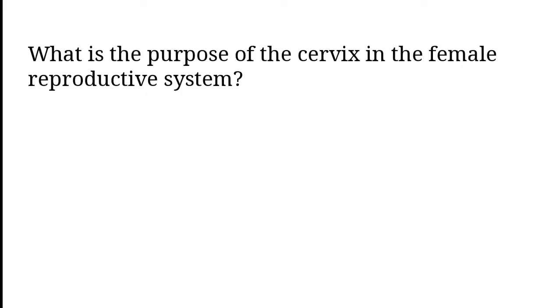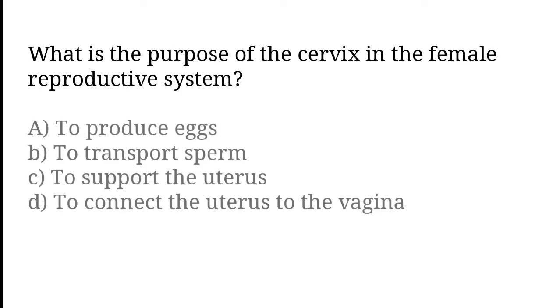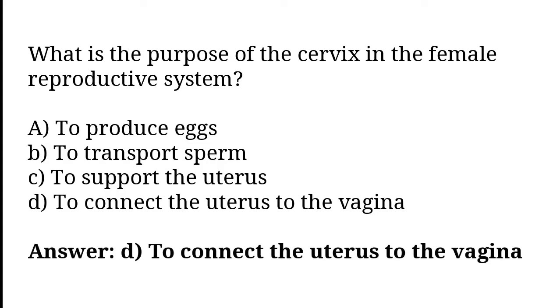What is the purpose of the cervix in the female reproductive system? To produce eggs, to transport sperm, to support the uterus, to connect the uterus to the vagina. The correct answer is option D. The purpose of the cervix is to connect the uterus to the vagina.